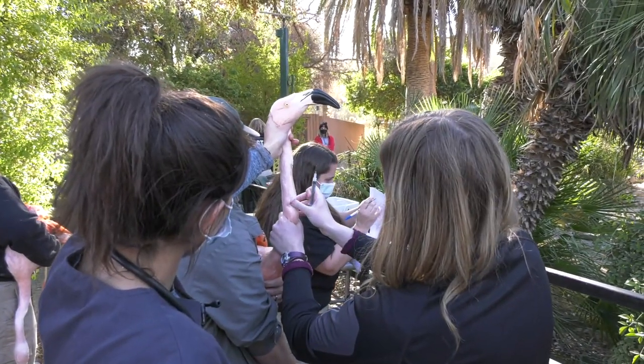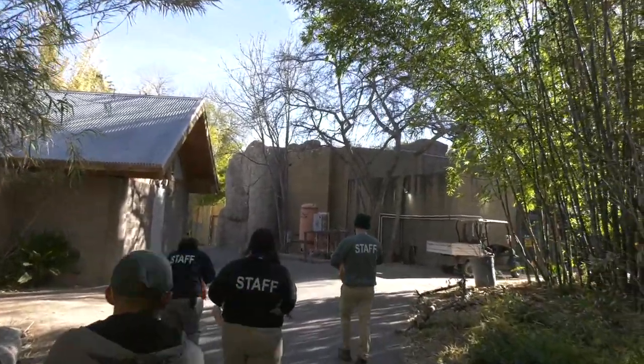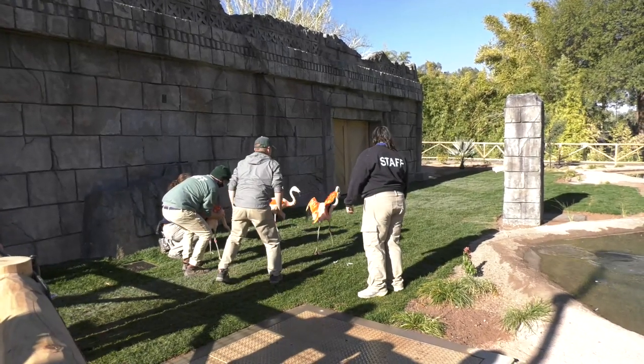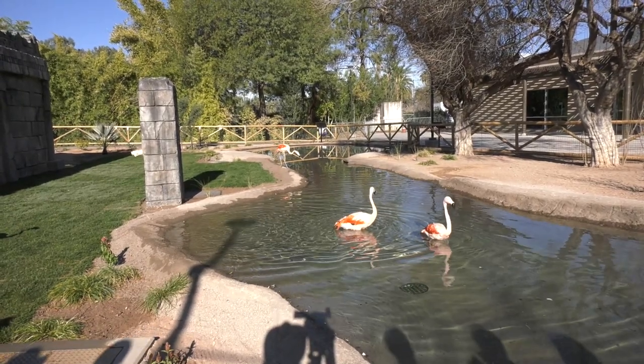They got any vaccinations they needed, blood work that they needed, any kind of additional care our vet wanted to do. Then we walked them down our back road from their old habitat to this habitat, positioned them so they were able to see the habitat, and let them go. It took about two hours to do all 26 birds.